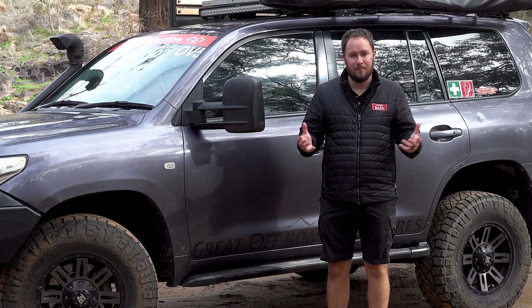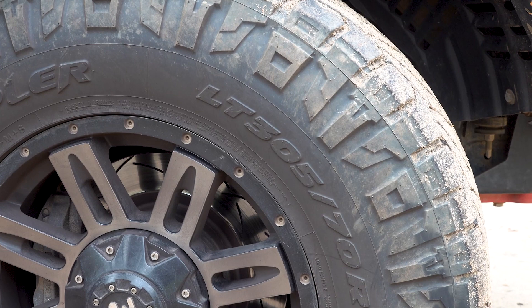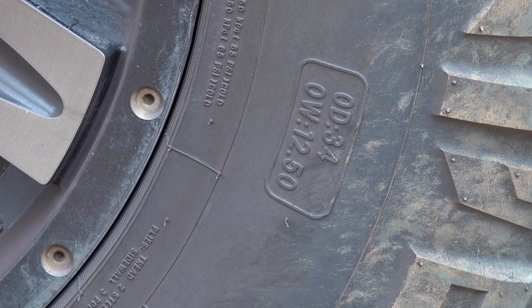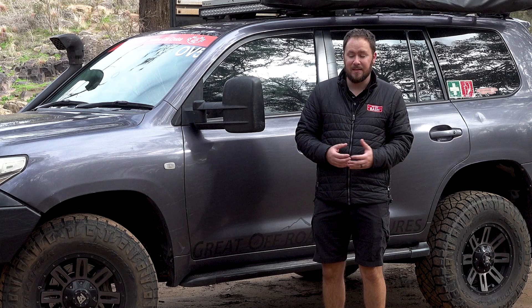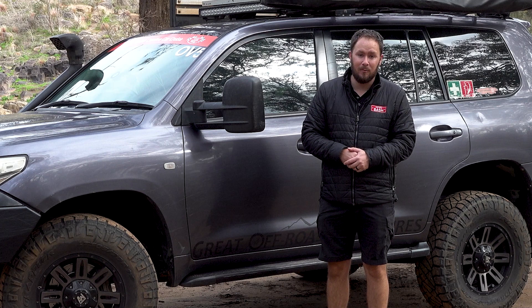To summarise my review on the Nitto Ridge Grapplers – the size I ran is a 305/70/17, equivalent to a 34-inch tyre, which is a big tyre and of course comes with a higher price. $450 for a 34-inch tyre is getting up there and quite expensive. But Nitto is a renowned, really high quality tyre brand. The Nitto Ridge Grappler, as you would expect from a high quality brand with a high price, performs really, really well.